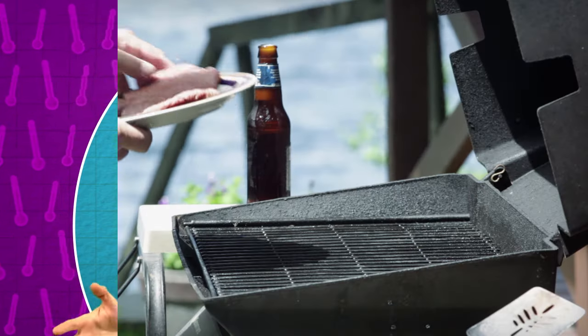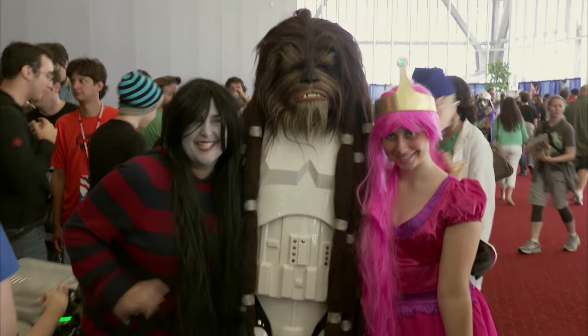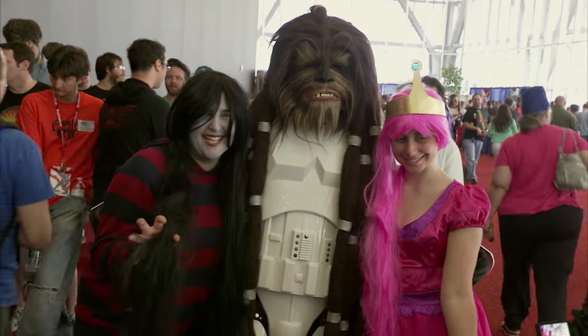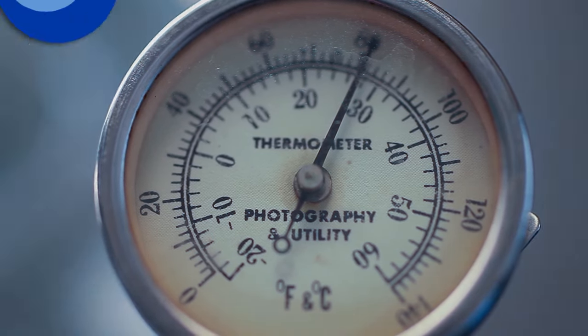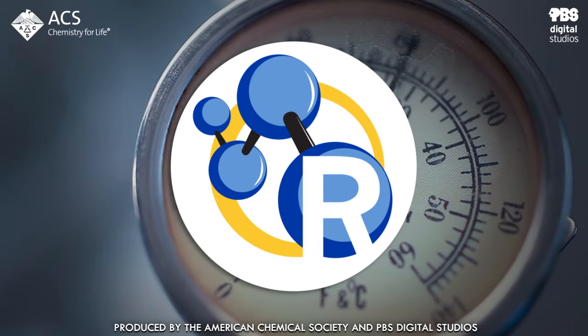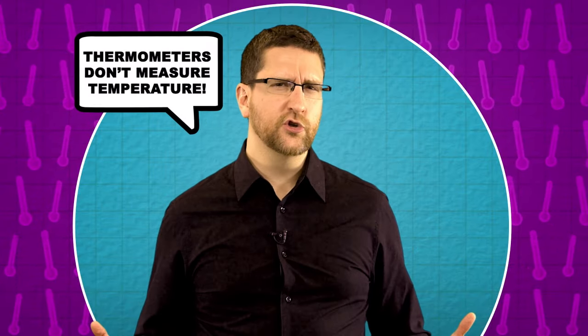Knowing temperature is important beyond your health too, whether it's setting the grill for the perfect burger or figuring out what hot outfit will keep you cool at a summer cosplay event. You can often proceed with confidence because of our trust in modern thermometers. But if I told you thermometers don't measure temperature, would you find your trust shaken?